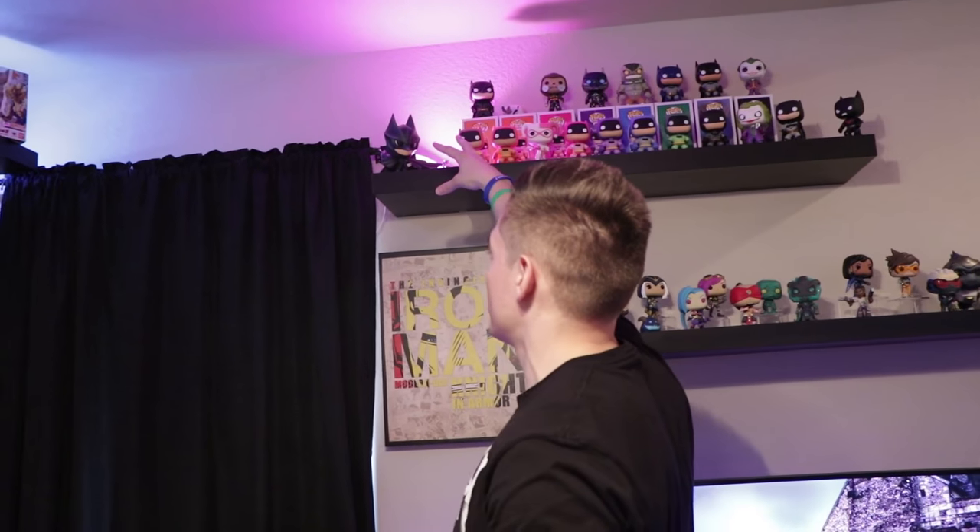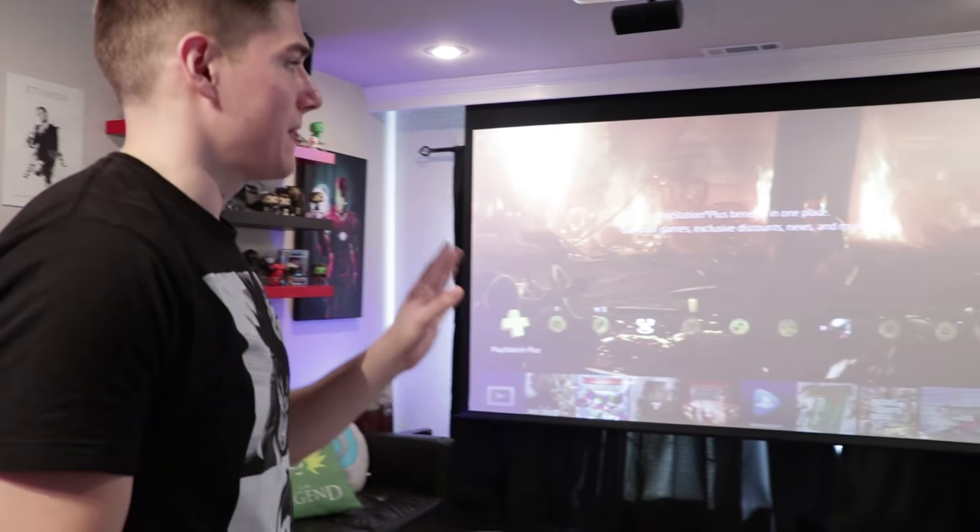Actually, before we do that — I forgot to mention when we were looking at these Batman figures, I have one more Philips Hue light behind that which kind of gives it more ambiance when you're in here chilling out, editing videos at night, playing games at night. So let's let you guys see what it looks like in this room with all the lights off.